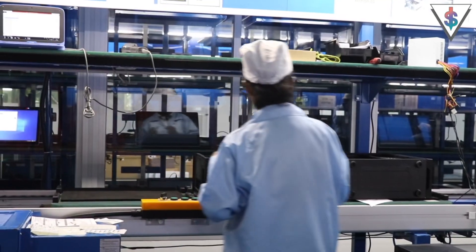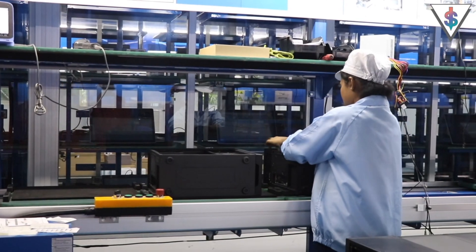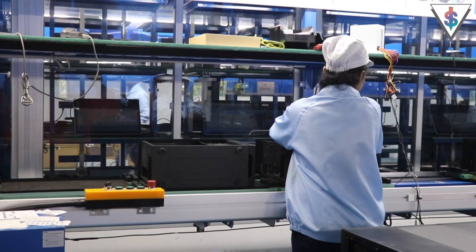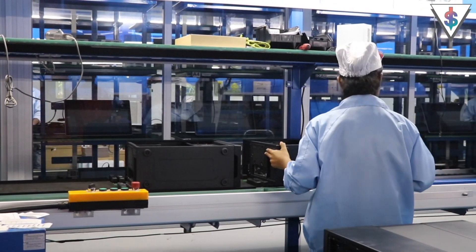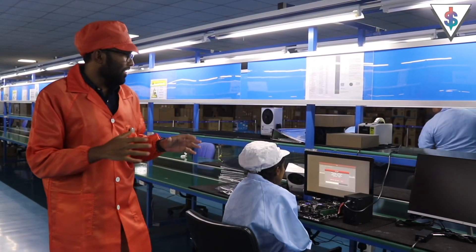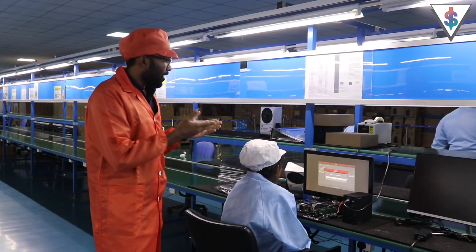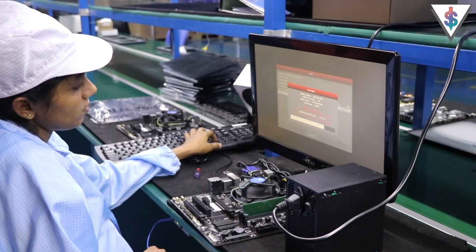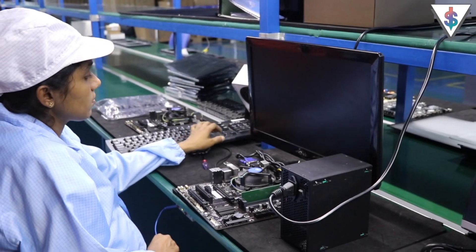In the first section of the assembly line, they are going to set up the casing and make sure all the components are ready to go inside the case. They will also fix in the power supply, and then it will move on to the next stage. In the next stage, they are updating the BIOS. The BIOS is getting updated, and then we can move on. This is a really good thing because your BIOS will be fully up to date by the time you receive your new PC.